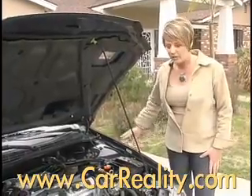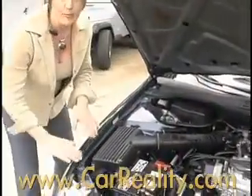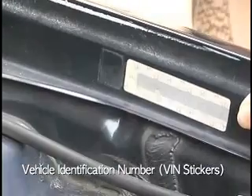Both front fenders are going to have a VIN number here on the side and also on the other side. They can either be here or it might be further up. When looking at the VIN numbers, look at the last two numbers — those are the ones you're going to want to match all the way around the car.